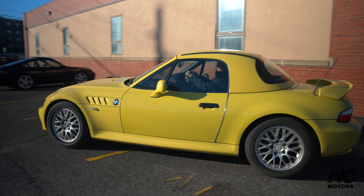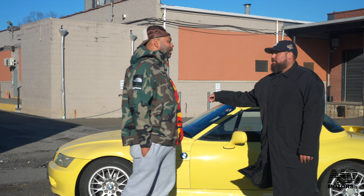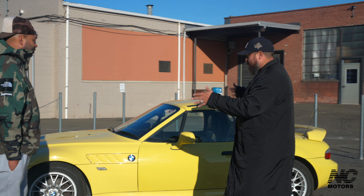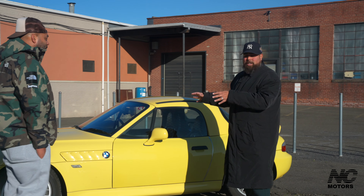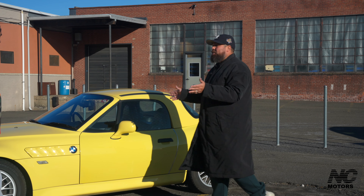It's a convertible — this is going to be a showstopper. Anywhere you go, people are going to see you and be like, 'Hey, I want to be that guy.' It's beautiful. I love the yellow because it's nostalgic, and it goes well with the car.